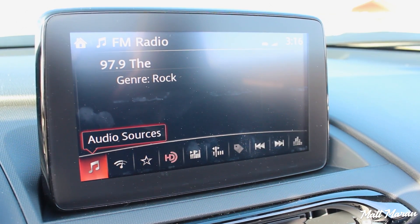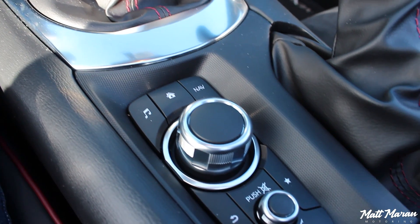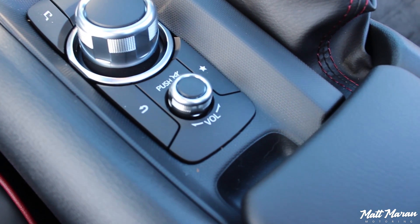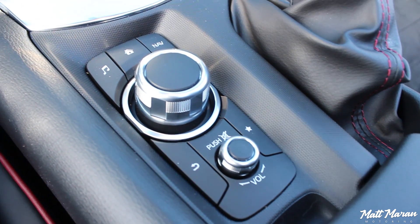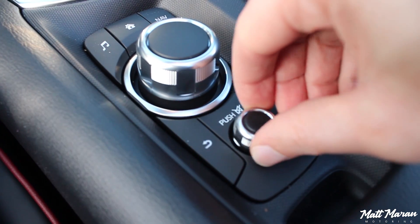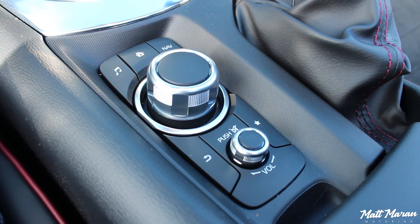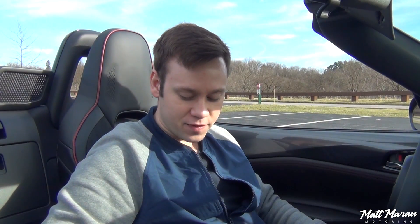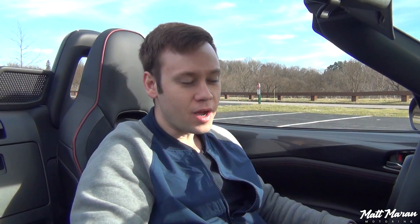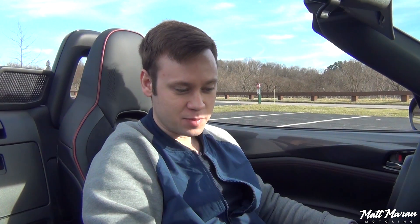The touchscreen only works when you're not moving, and when you are moving you use the controller, which makes sense. These controllers are really nice - nice actual metal, good resistance, feel great, with a couple of shortcut buttons. There's also a nice volume knob with good resistance to it. It is a little bit of a reach back if you're a larger-framed person. Being 5'9" it's nothing too uncomfortable, though I would welcome a standard volume knob right up front.